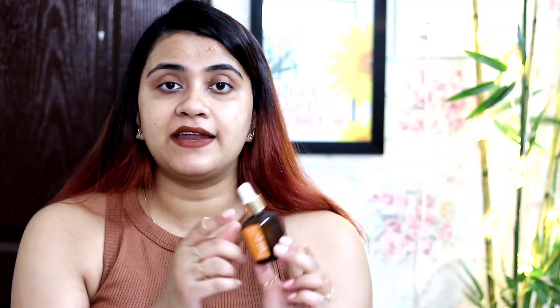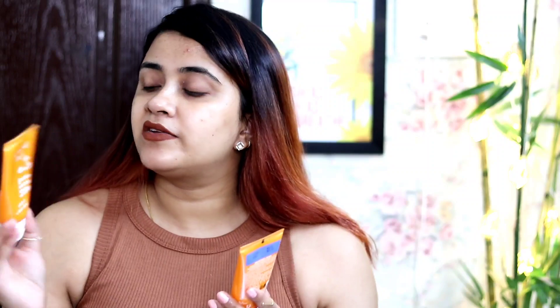Now let's talk about the price. The serum costs 549 rupees for 30 ml — it's a glass bottle and very beginner friendly. The day cream moisturizer is priced at 349 rupees, and the night cream moisturizer is priced at 399 rupees. All purchase links will be in the description box. The serum has 100% naturally extracted vitamin C.